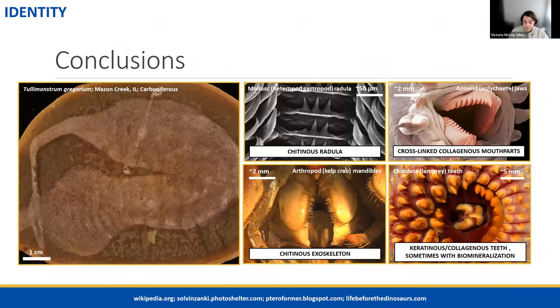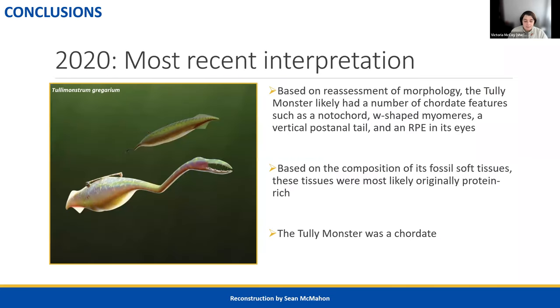Coming back to our hypotheses: the Tully Monster had no chitin — it had teeth made out of proteins like keratin or collagen. So we can cross out three of the hypotheses. The annelid does have jaws made of protein, but there are so many morphological issues with the annelid hypothesis that it can be crossed out too. Based on the morphological investigations of 2016 and the composition of its tissues in 2020, we think the Tully Monster was quite confidently a vertebrate — making it a fish related to lamprey.